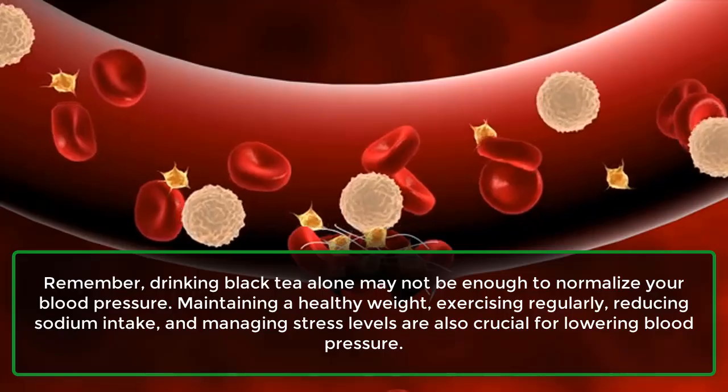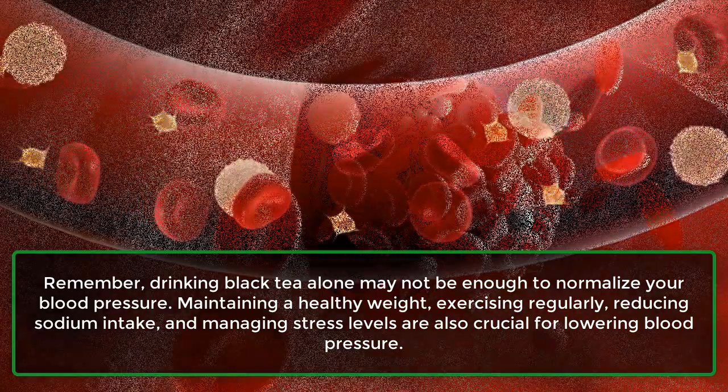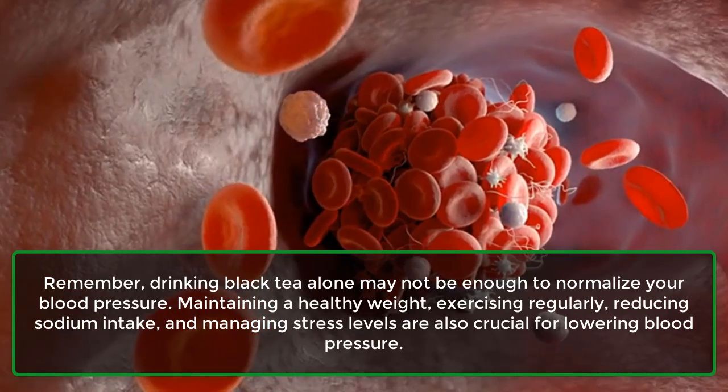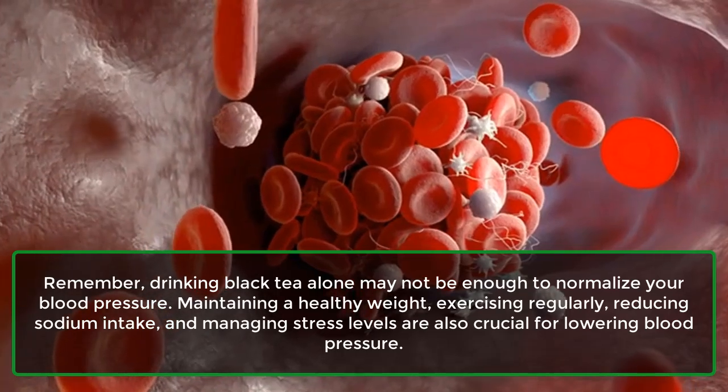Remember, drinking black tea alone may not be enough to normalize your blood pressure. Maintaining a healthy weight, exercising regularly, reducing sodium intake, and managing stress levels are also crucial for lowering blood pressure.